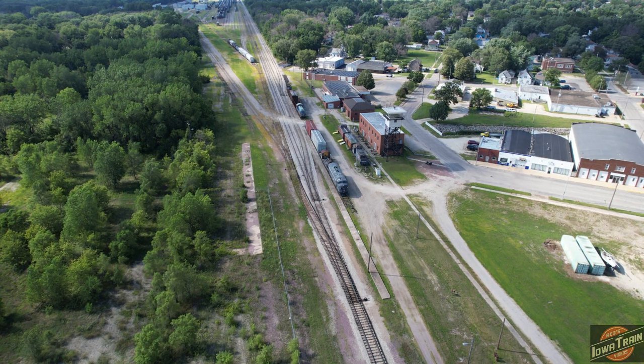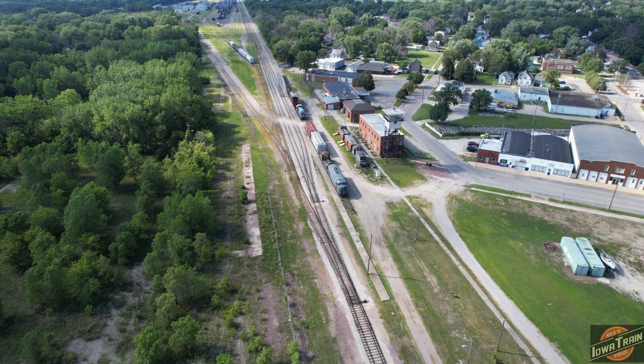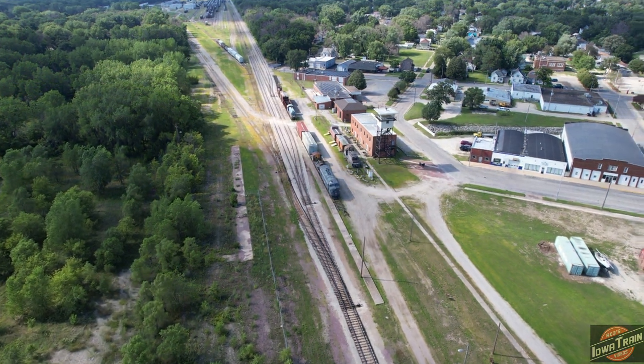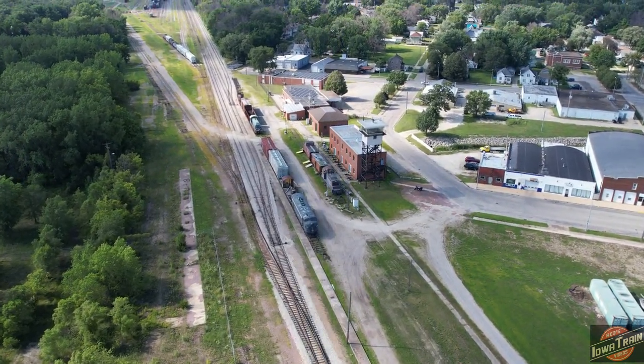Reds Iowa Train Videos here in Old Vine, Iowa. I'm checking out the old Chicago Great Western Rail Yard here. Got the drone in the air. Over here, you can see the old original CGW control tower for the yard.